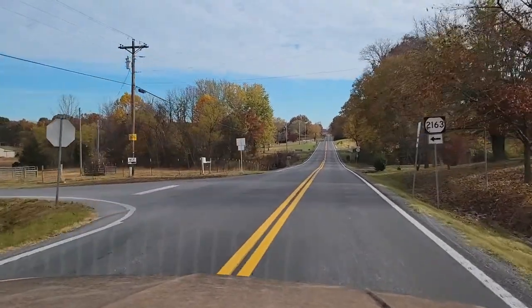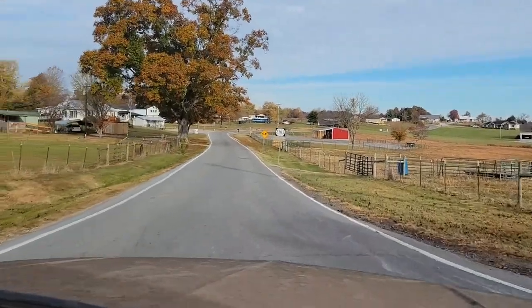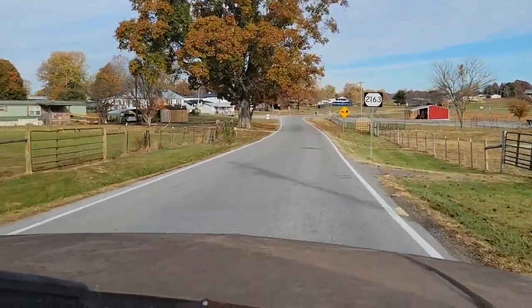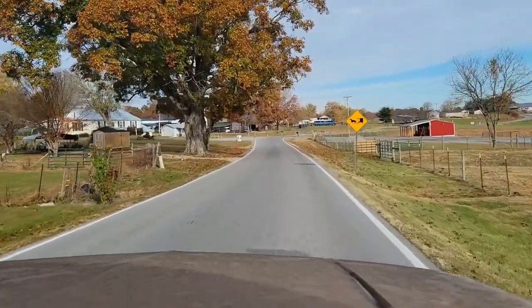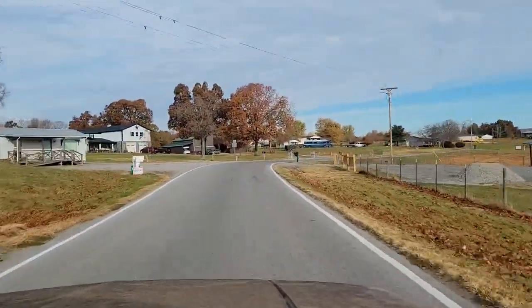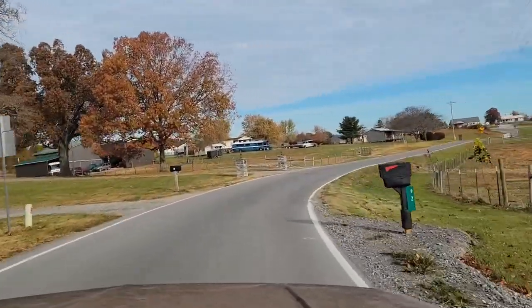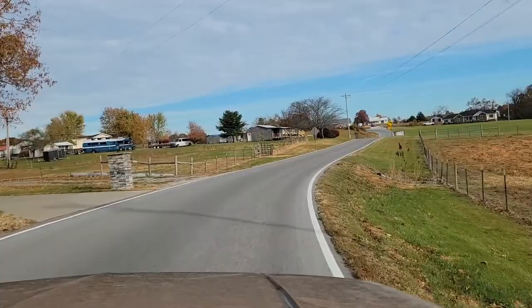This is the entrance we turn into when we go to our community of Mennonites, and this is called Perrytown Road. As you can see by the road, it is kind of highly traveled with buggies, but the most wonderful thing is coming up here around this corner.